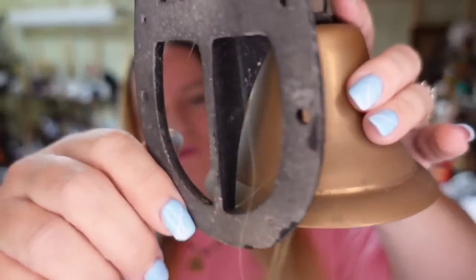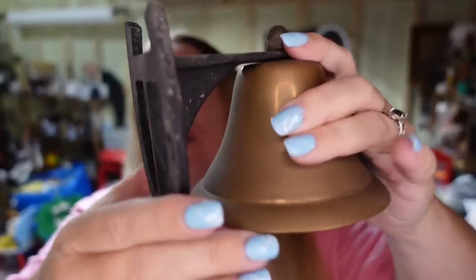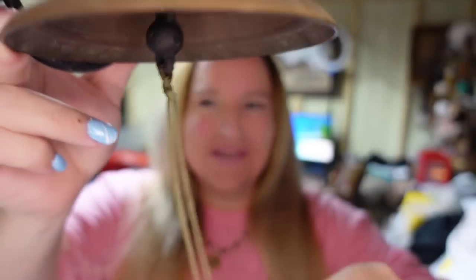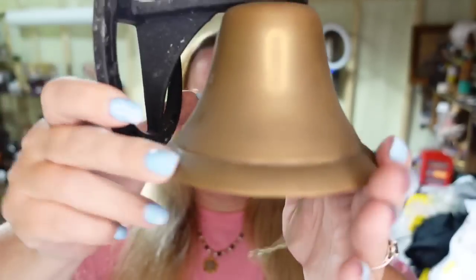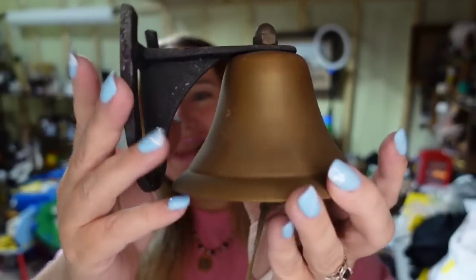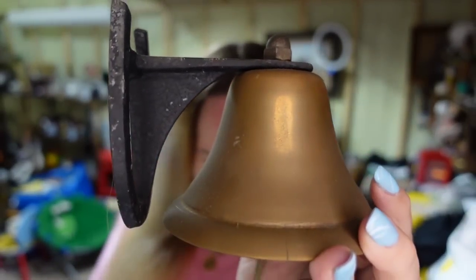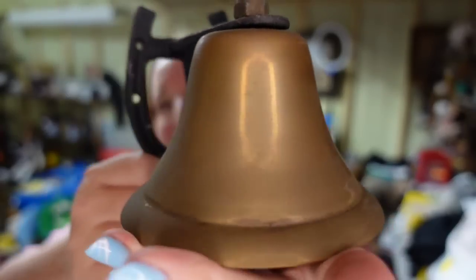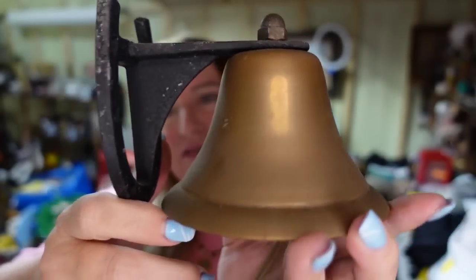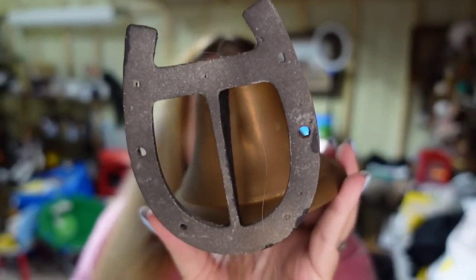Did you hear the bell? Next is a bell — a really cool horseshoe mount brass bell. It does have the original pull string, which is kind of cool. I got a lot of bells for about $60, there were about 30 bells so I'm about $2 into this one. It sold for $20, so it's going to be about a $14 profit, and it did sell in under a month.